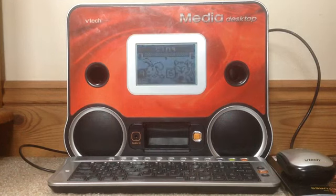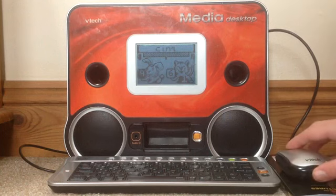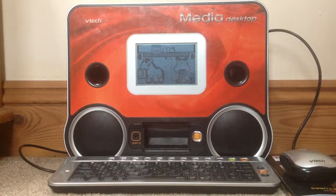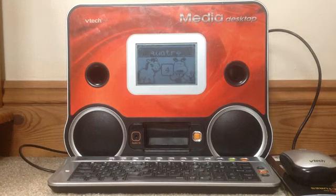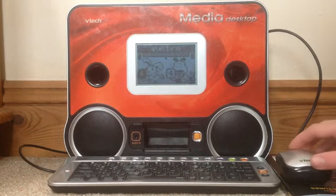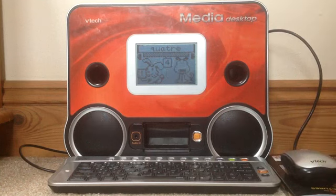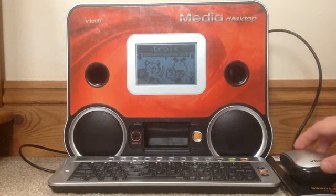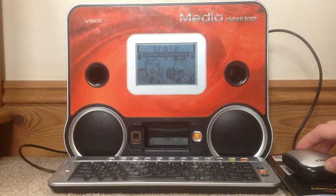Choose a number for your vote. Five. Great job, let's try this one. Four. Four.